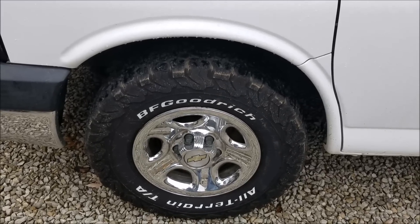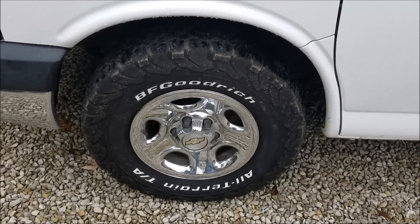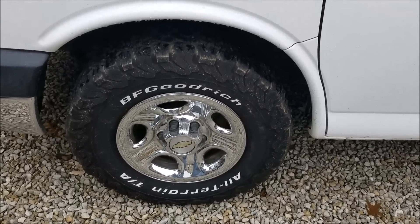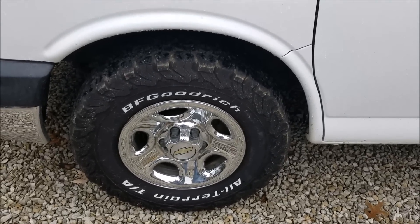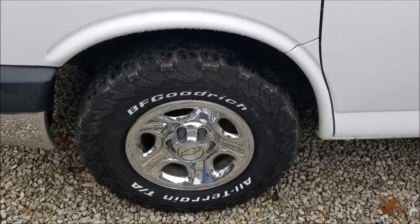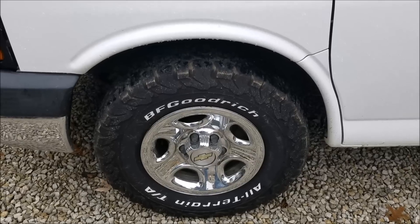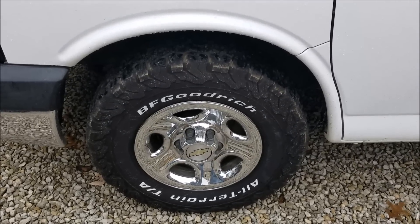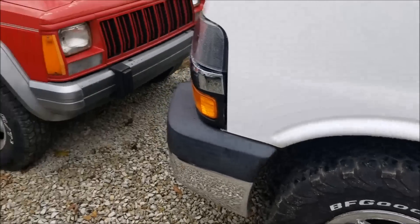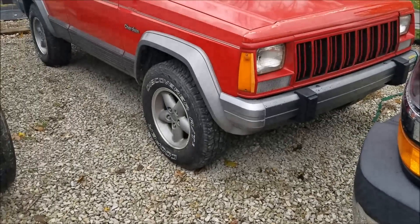The first ATs sucked — I hated them. They sucked in the mud, they sucked in the sand, they sucked everywhere but dry pavement. Pretty much horrible on wet roads. So I thought I'd give the KO2s a try, and six months later I'm still extremely happy with these tires — so happy that I'm thinking about putting them on my Jeep because these AT3s are probably going to get replaced here shortly.